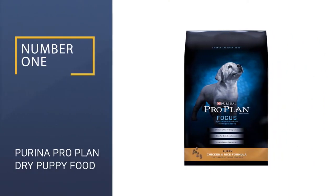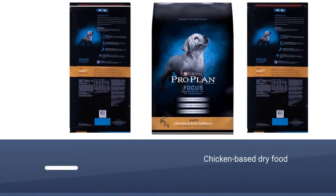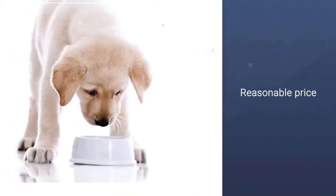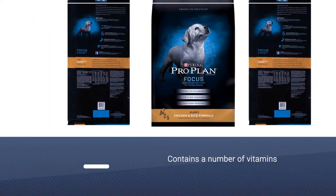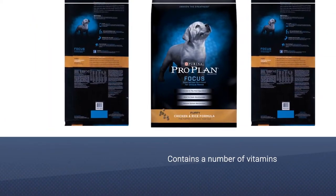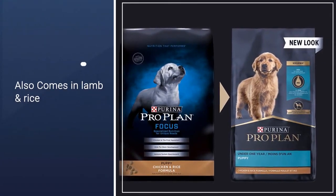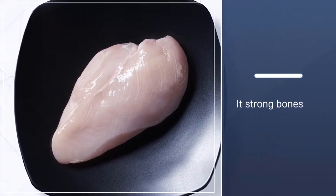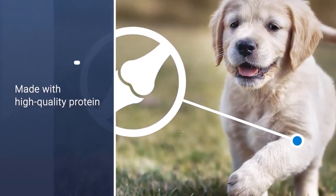Number 1: Purina Pro Plan Dry Puppy Food. If you're looking for a high-protein lamb or chicken-based dry food for your puppy, Purina Pro Plan Focus is a solid choice. Given the price point, Focus contains a number of vitamins, minerals, and antioxidants to help your puppy develop strong and smart. Comes in lamb and rice, chicken and rice, and chicken varieties. High-protein formula at 28%, with lamb or chicken as the number one ingredient. Contains DHA from fish oil for proper brain and vision development. Antioxidants, vitamins, and minerals including phosphorus and calcium for strong bones. Medium-priced for puppy dry foods.